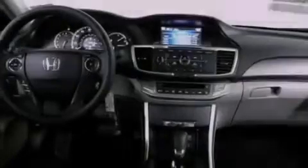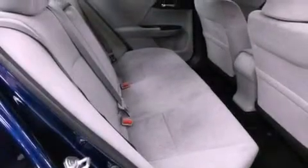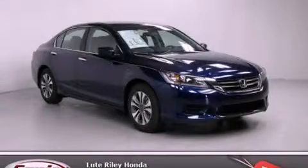With an EPA estimated rating of 36 miles per gallon on the highway, fuel efficiency is still high on the list of priorities. Stop by today and test drive this automobile for yourself.